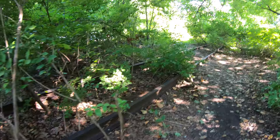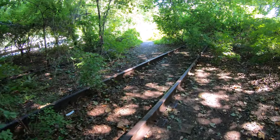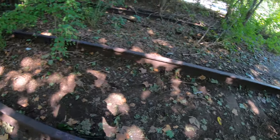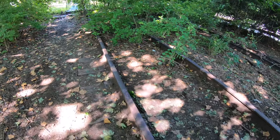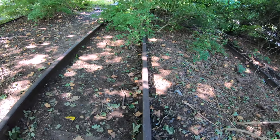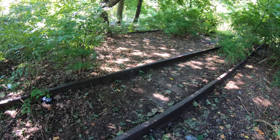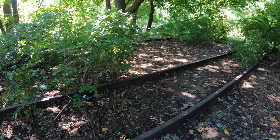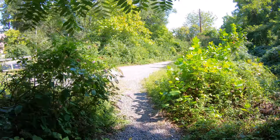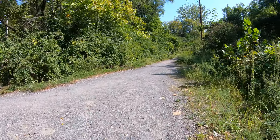We still have railroad tracks going off here — I am definitely off the beaten path at this point. I'm wondering how old this is, because you'd think they would have torn all this up, but I guess this is kind of just empty space. And it's leading me out to a trail which I'm assuming is going into the park.